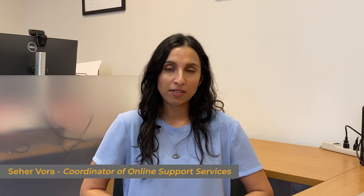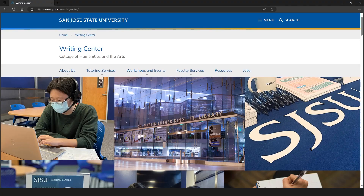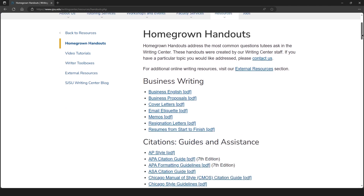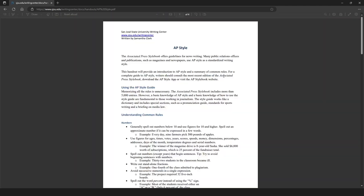Apart from tutoring and workshops, we have several asynchronous resources available. The most popular is our homeroom handouts, of which we have over 100. All of these are developed by our tutors and they address everything from citation styles, to grammar tips, to specific tips about writing assignments.